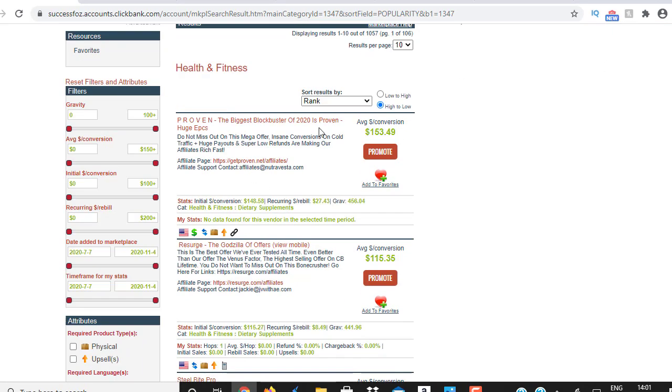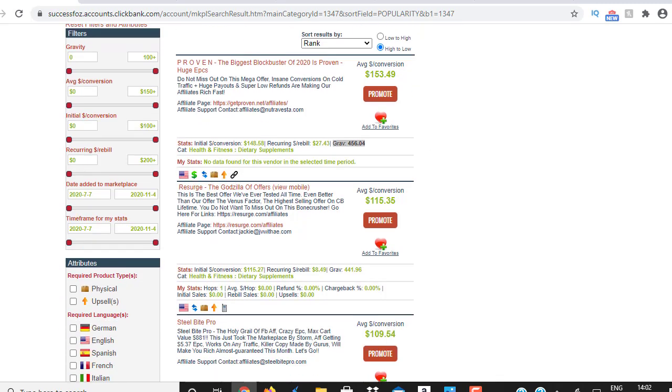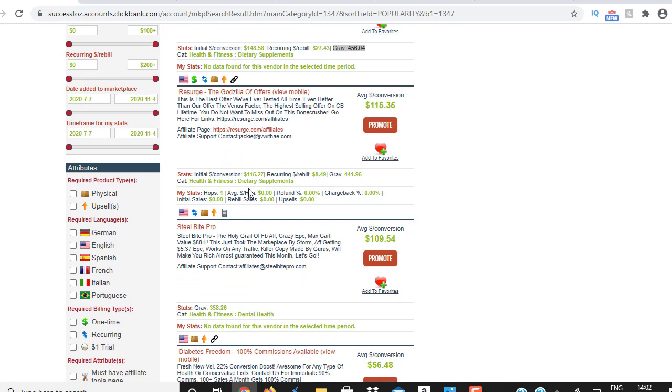We're going to choose a product. Most people will look at the commissions — how much commission you're going to earn when a person buys the product. This product is paying around $153.49 per sale, and remember this includes the upsells as well. Before you choose a product, look at the gravity — anything above 50 is great because the higher the number the better, it means there's a lot of competition. Also look for a mobile sign, because most of your traffic is going to come from mobile devices.